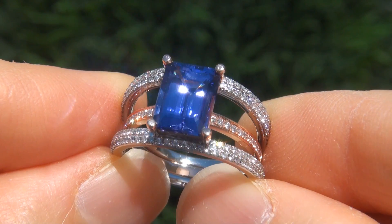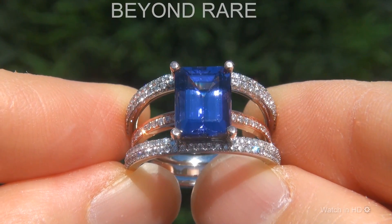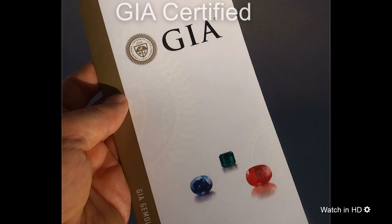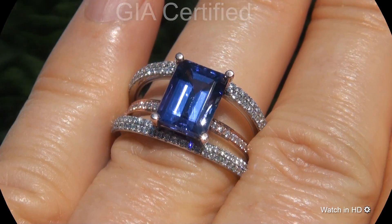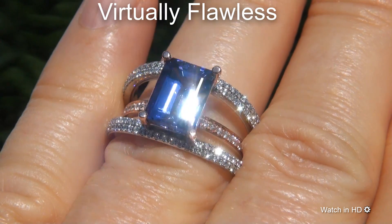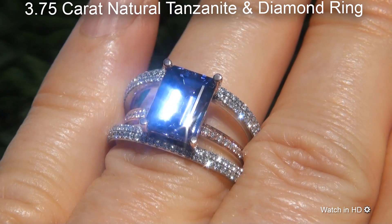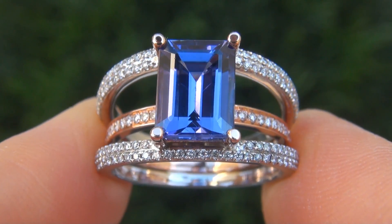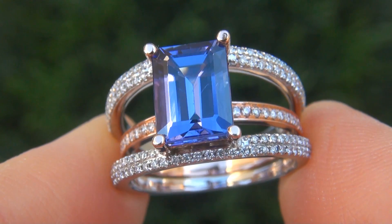Welcome to Certified Jewelry. Just in from our consignor is this beyond rare, investment grade, GIA certified, extra fine, D-block, virtually flawless, 3.75 carat natural tanzanite and diamond ring. It is a brand new, genuine, solid 14 carat white and rose gold ring.